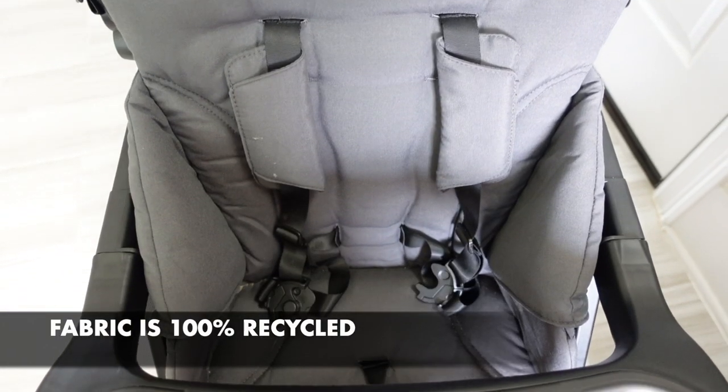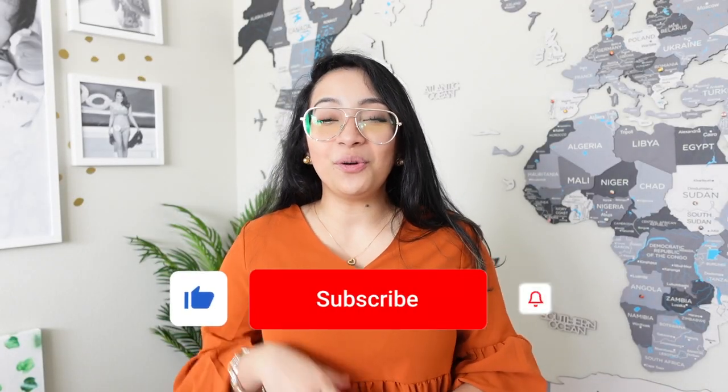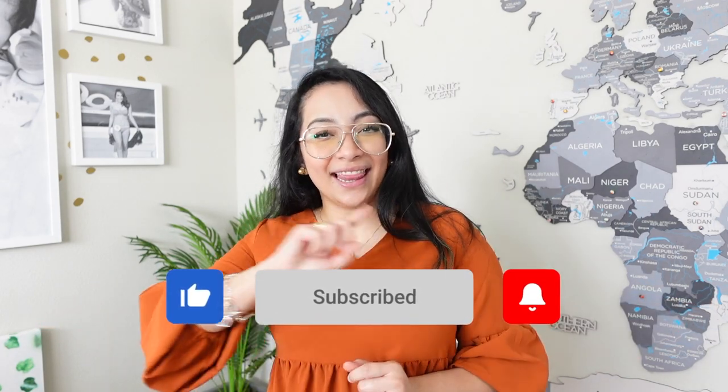The fabric is 100% recycled and over 60 water bottles were used to create each Caboose RS. If you found this video helpful, please give it a thumbs up to help this video reach more parents. Thank you so much and let's continue.